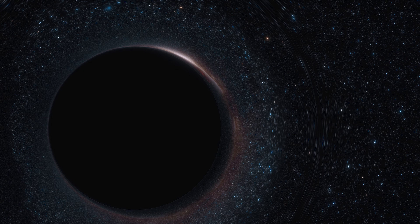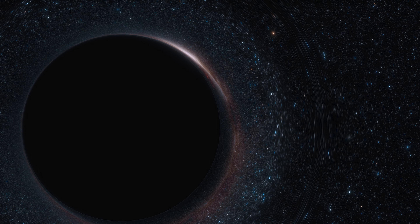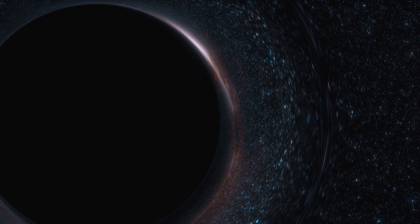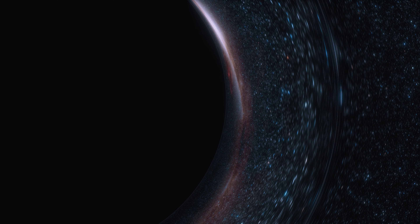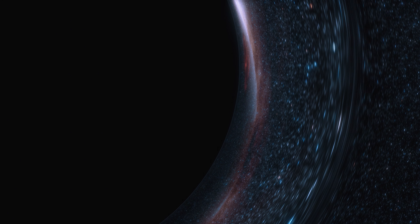Kerr black holes don't have the same kind of singularity as non-spinning ones. Instead of a single point, they have a ring singularity, creating a unique space-time environment. Imagine tossing a rock into a spinning pond — like a whirlpool. The rock wouldn't just sink straight down; it would spiral downward following the swirling motion. That's what happens with matter falling into a Kerr black hole: instead of plunging straight into the singularity, it gets caught up in the rotation, creating a dynamic, chaotic path.